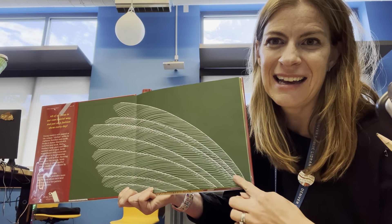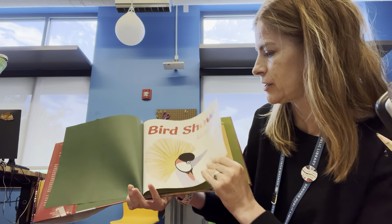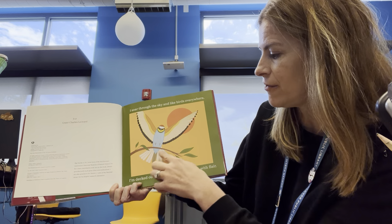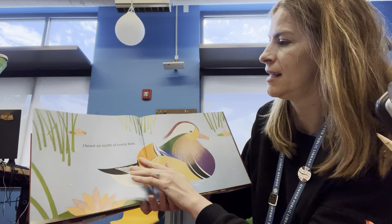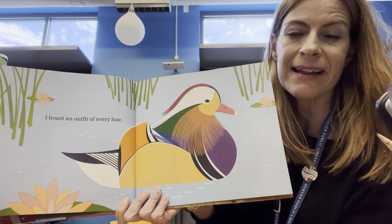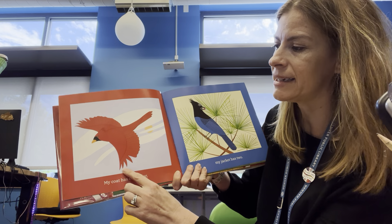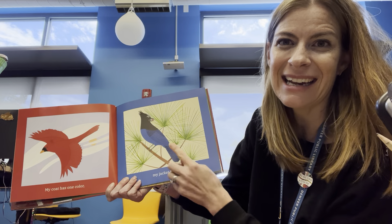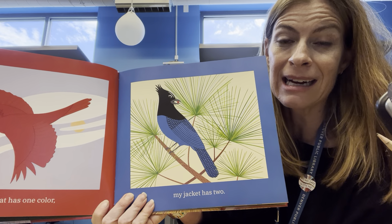Do you see that? What part of the bird is that? The wing. There's our peacock friend again. 'I soar through the sky and like birds everywhere. I'm decked out in feathers and wear them with flair. I boast an outfit of every hue.' Do you see some different colors there? 'My coat has one color.' What color is that? Red. 'My jacket has two.' What two colors do you see on this bird? Blue and black — some of our B words!